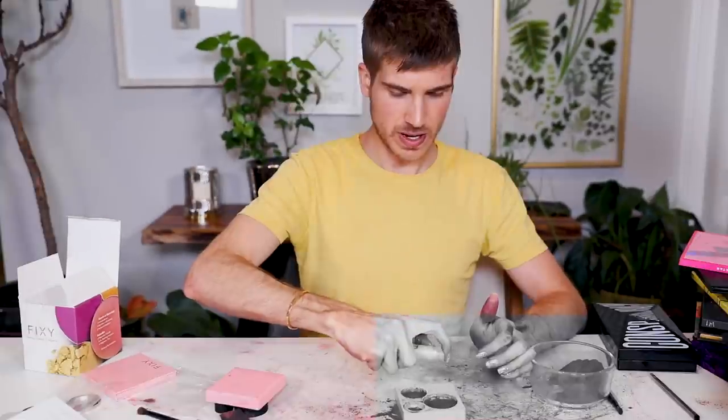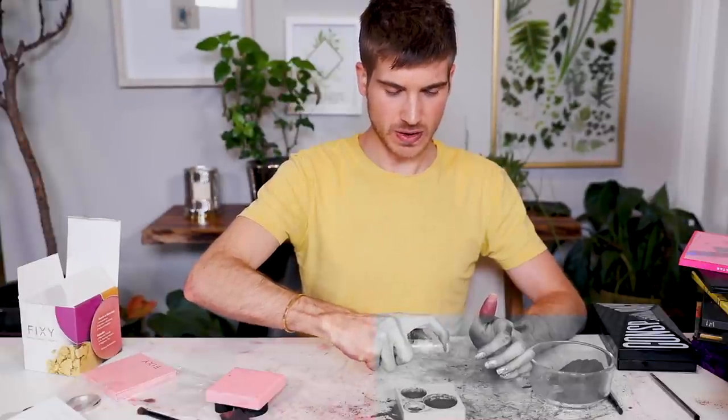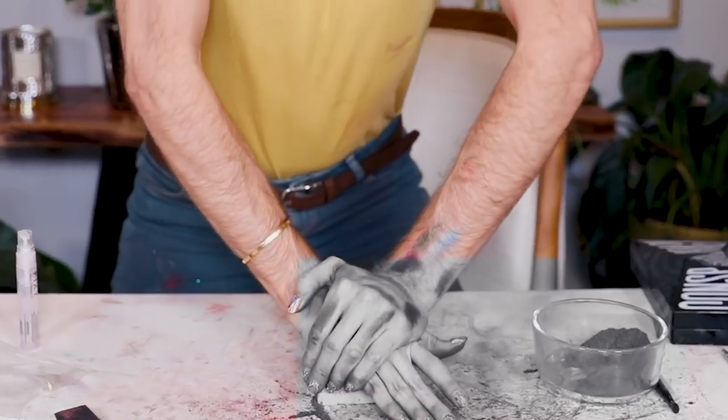The next step is to spray it — one, two, three, four, five, six, seven — just for good luck. Place the lid over your makeup and press firmly for 10 seconds. Oh, that's it? Wow, that is so cool! All righty, you guys!